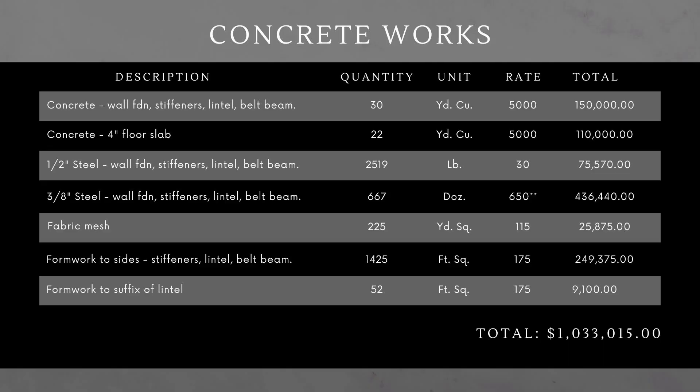In the stiffeners, similar situation; lintel, similar situation. But in those, you have stirrups of varying sizes depending on the type of stiffener. You also have fabric mesh in the floor slab — you put down the marl, then put on the fabric mesh, then pour the concrete, so you have a solid floor in the house. With formwork to all these areas, all that comes to a little over a million dollars.